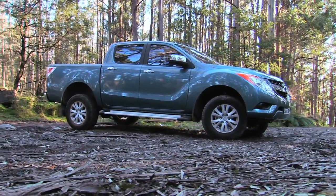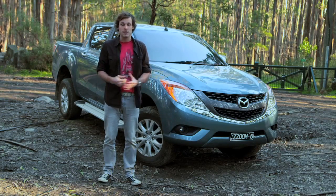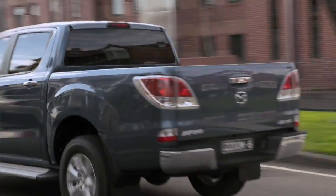With the ability to handle a one-tonne payload, it's been built to withstand anything you can throw at it. Whether it's a busy week hauling stuff for work, a weekend of camping with friends, or maybe you have to help some mates move — it doesn't matter, because the BT-50's bigger tub can cope with anything.